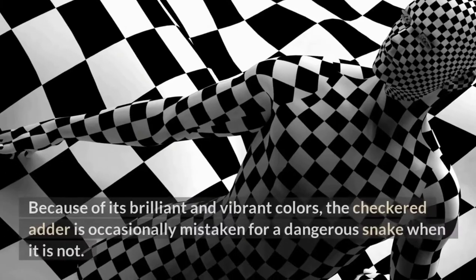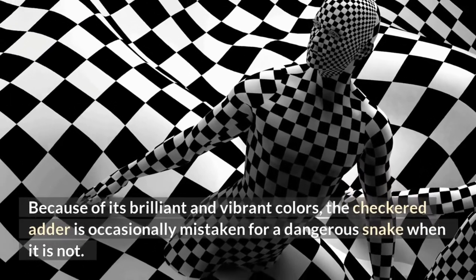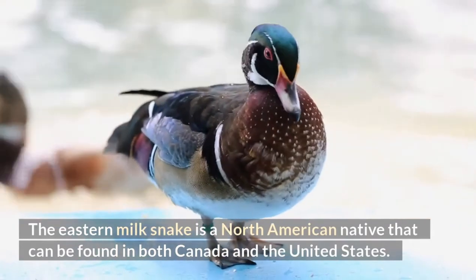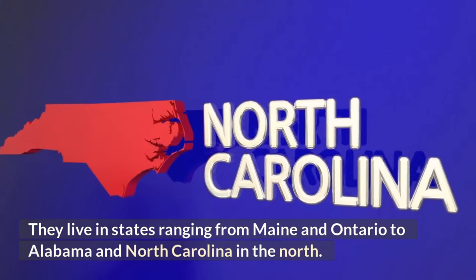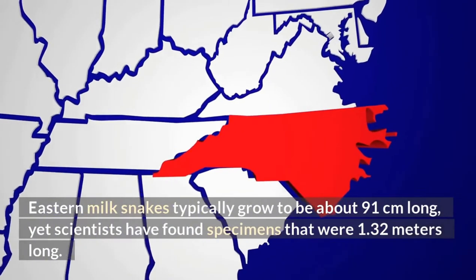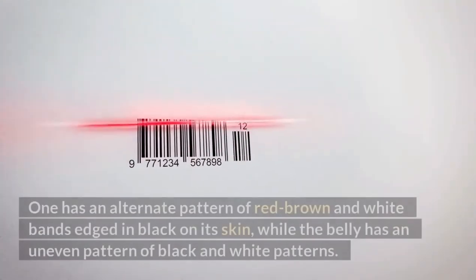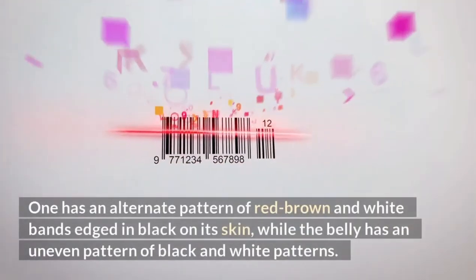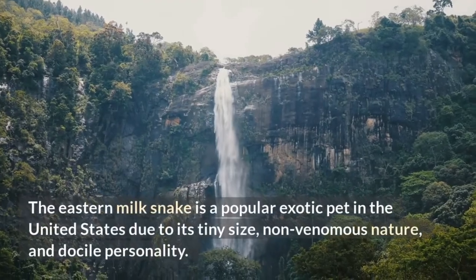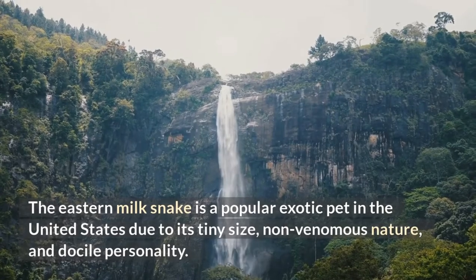Eastern Milk Snake. Because of its brilliant and vibrant colors, the checkered adder is occasionally mistaken for a dangerous snake when it is not. The eastern milk snake is a North American native found in both Canada and the United States, from Maine and Ontario to Alabama and North Carolina. Eastern milk snakes typically grow to be about 91 centimeters long, yet scientists have found specimens that were 1.32 meters long. It has an alternate pattern of red-brown and white bands edged in black on its skin, while the belly has an uneven pattern of black and white. The eastern milk snake is a popular exotic pet due to its tiny size, non-venomous nature, and docile personality.